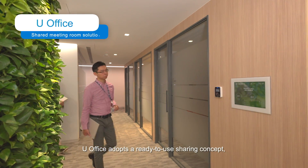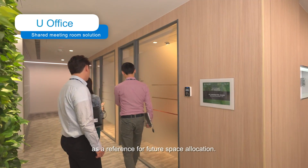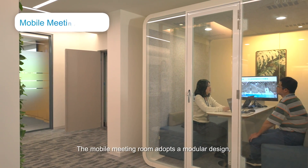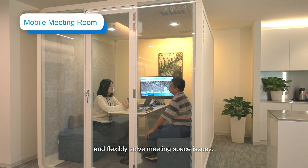U-Office adopts a ready-to-use sharing concept which analyzes data on usage efficiency and energy consumption as a reference for future space allocation. The mobile meeting room adopts a modular design with HVAC and lighting schemes to quickly and flexibly solve meeting space issues.